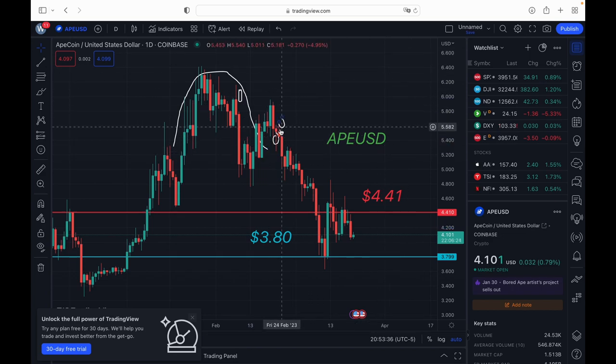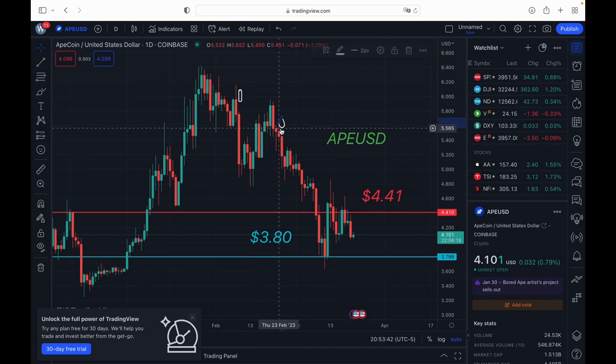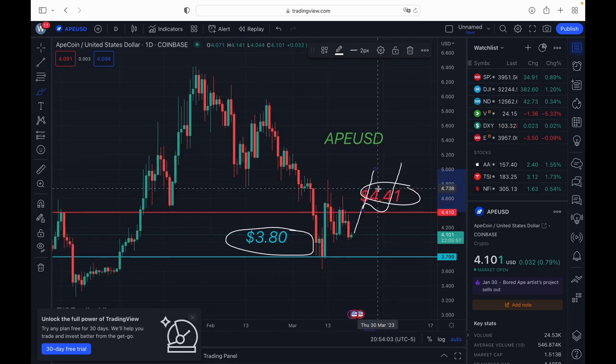These levels are important because if the support level breaks, that's going to show a lot of selling pressure and we do not want to be in that position. The only way you can make gains on any of these cryptos is when it goes up, so if it's breaking support levels that's telling you we are bearish — means we can't make money on it. I'm looking to play some swings, but this support level has to hold and this resistance level needs to break.